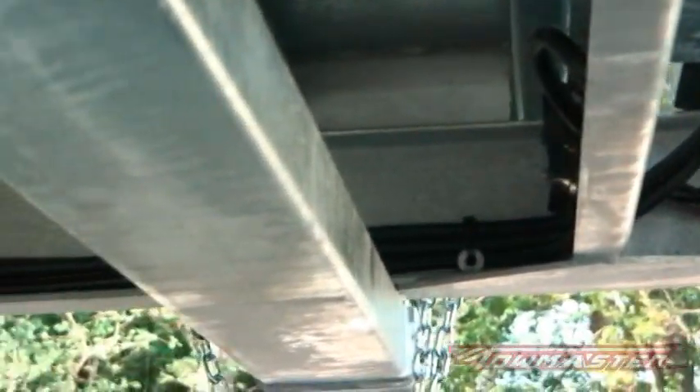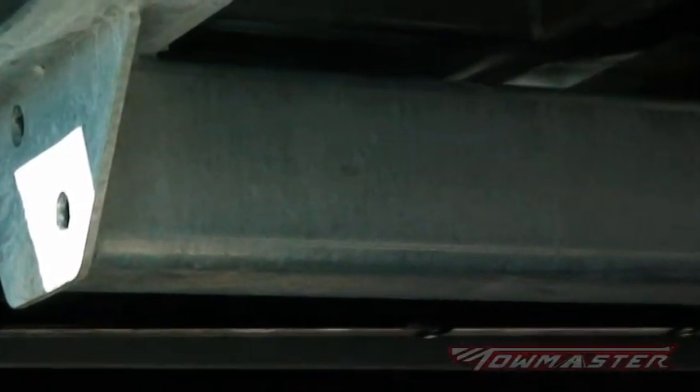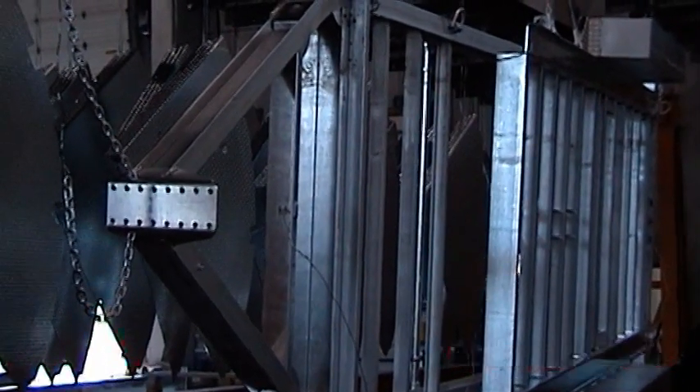And unlike painting a trailer, hot dipped galvanizing coats the steel inside and out, and coats all corners and hard-to-reach areas. In this video, we will show you the process our trailers go through when they are galvanized. While there is a premium for this option, it is worth every penny of your investment.